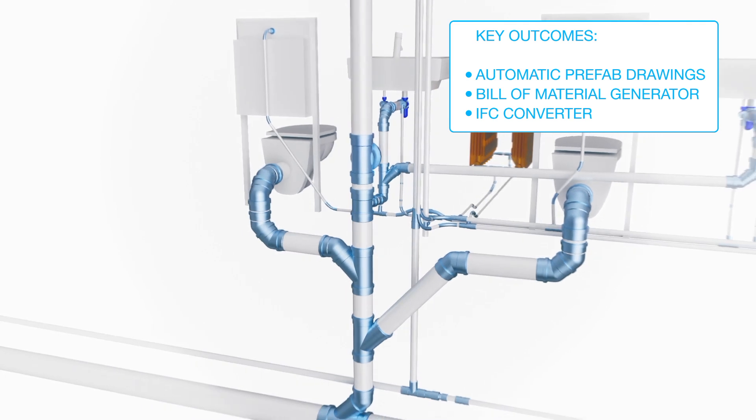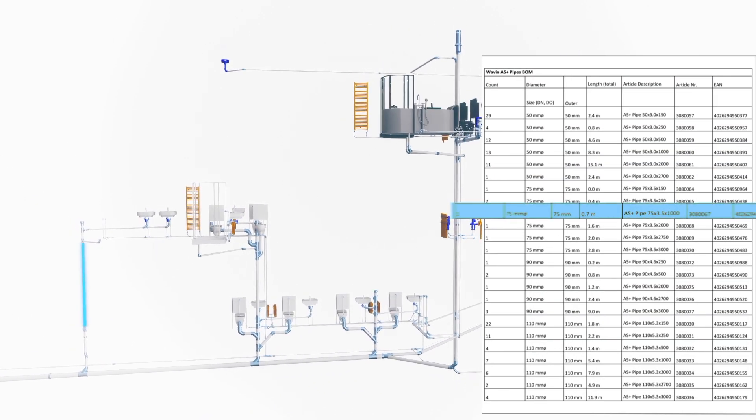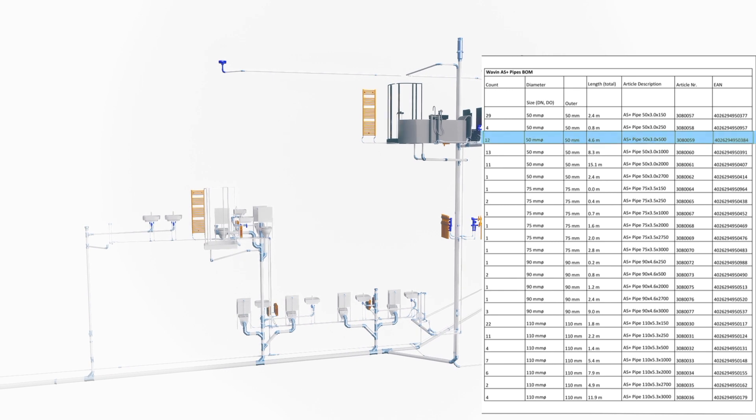This accurate design also results in an accurate bill of material. Therefore, you only purchase those products you really need.